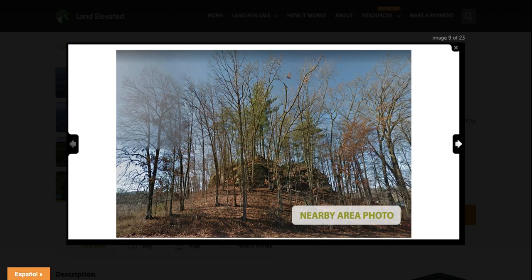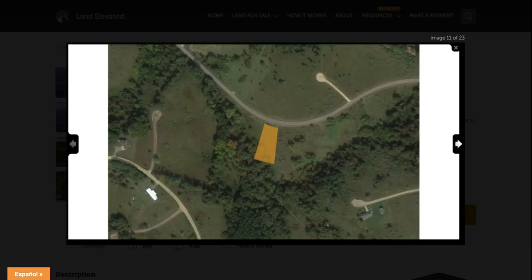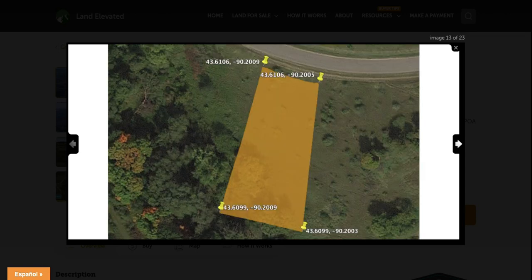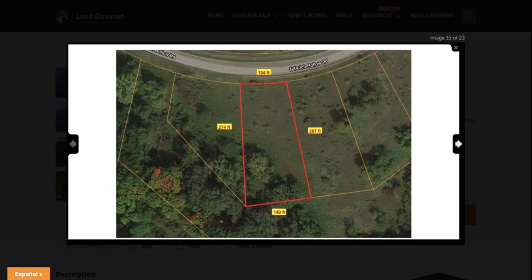These are some nearby area photos. You can see it's got nice trees and nice forested land in the area. There's some agricultural land in the area as well — it is a quiet, rural country area out here. Here are the GPS coordinates for the corners, so if you plug these into Google Maps you can locate the corners and walk the perimeter. Here are also the GPS coordinates that'll get you just to the center of the property.